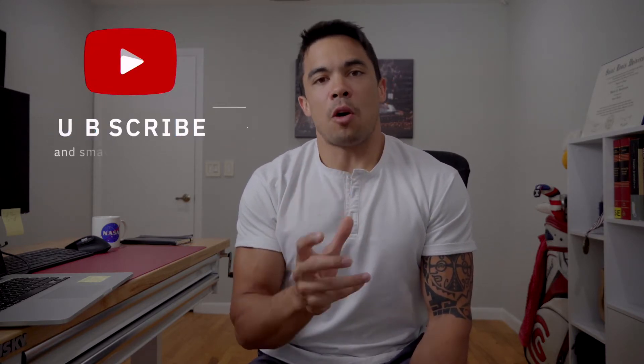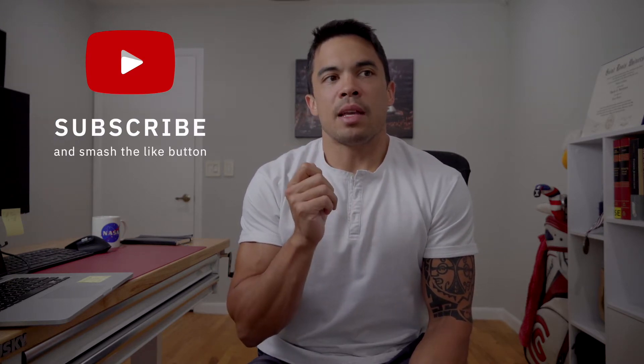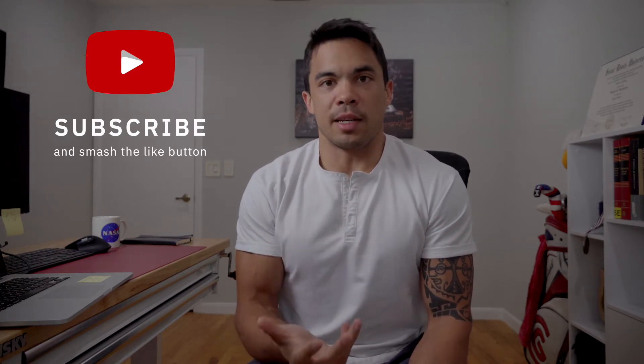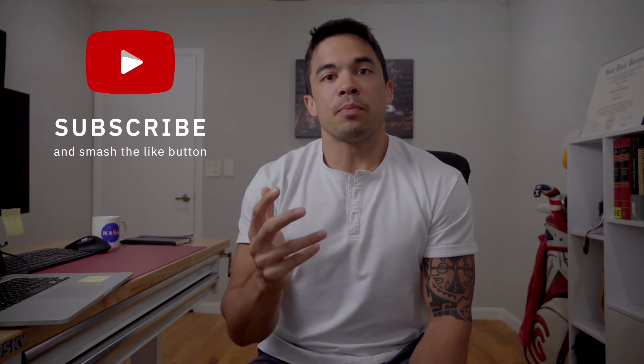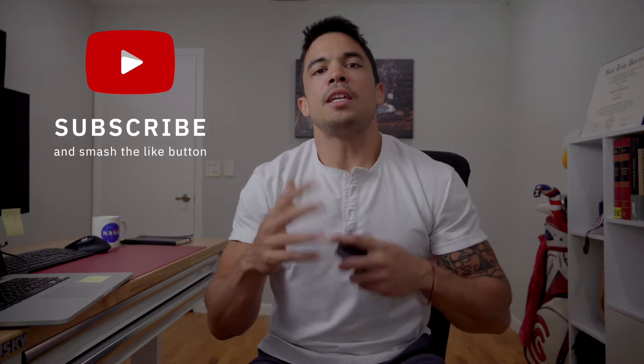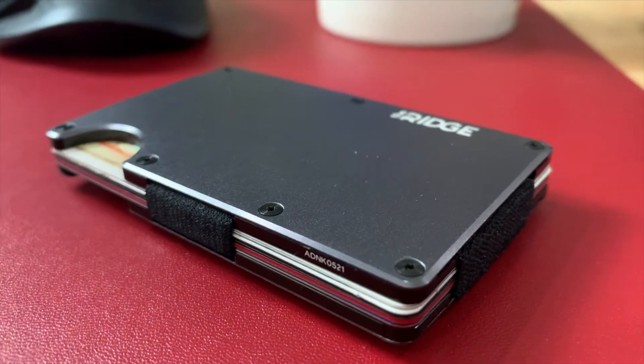The problem I've had with minimalist wallets is that they are smaller, but because of that they sacrifice a lot of durability — they aren't as thick with the materials they're using, and there's an issue with that trade-off. That brings us back to the Ridge wallet.